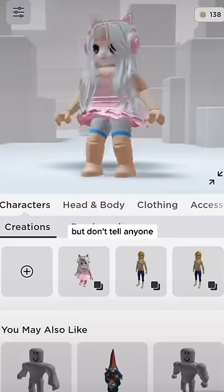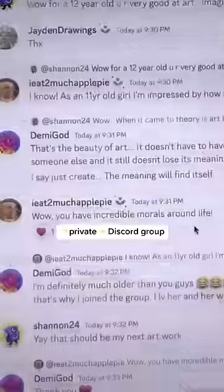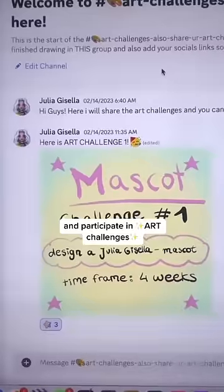And I have a secret, but don't tell anyone. I now offer YouTube channel memberships. You'll gain exclusive access to the private Discord group where we can chat and participate in our challenges.